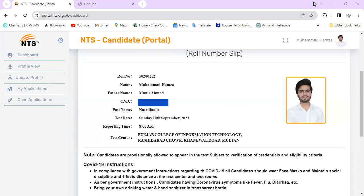Hello everyone, I'm from Kariya. This is the Iwad Hamza, and you are watching Nutrition Education and Career Channel.